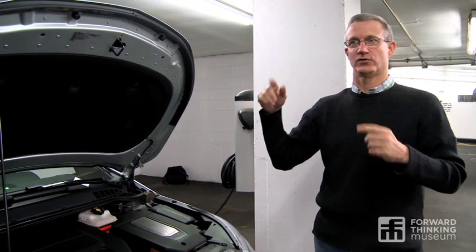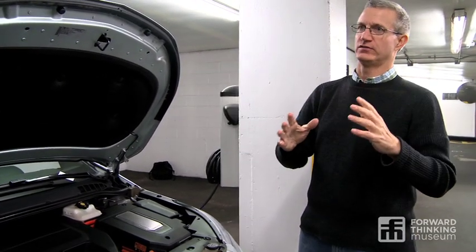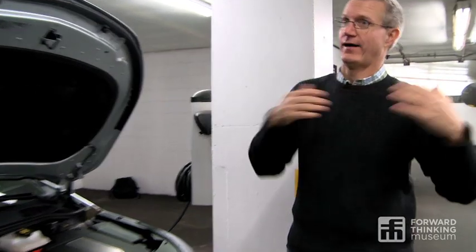They have seat heaters in this car — you can turn each side on. The Swedes, who spend a lot of time being really cold, have studied perceptions of cabin temperature, and what they found out is that if your hands are warm and your butt is warm, you feel warm even if the rest of the car isn't.